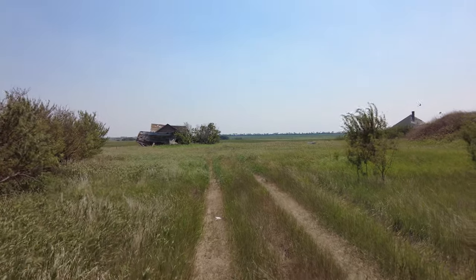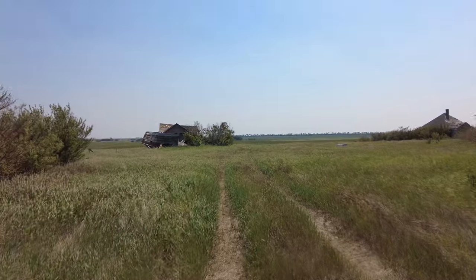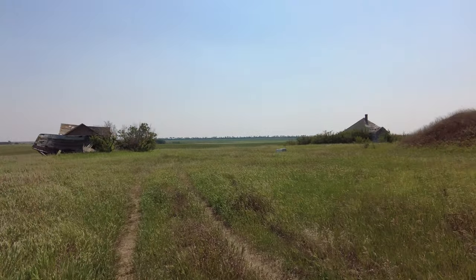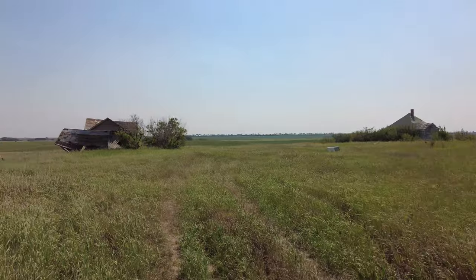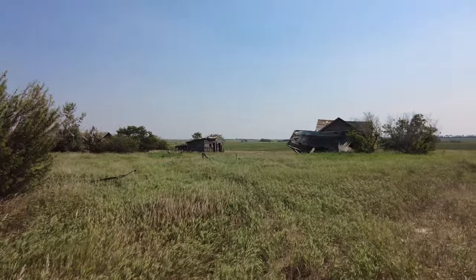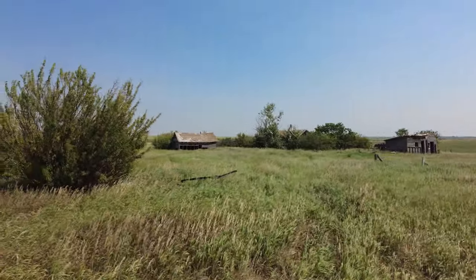Our next stop is a true, true ghost town — Bulwark, Alberta. There's nothing here but a couple of abandoned buildings, which is right up our alley. The sign at the entrance mentioned this was a school district. This building over there looks the most school-like, which makes me wonder if this other one was a teacherage where the teacher would have lived. There appear to be some barns or chicken coops out back and some more buildings over there as well.